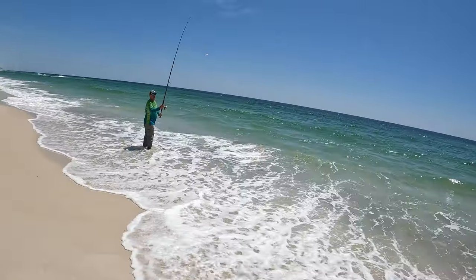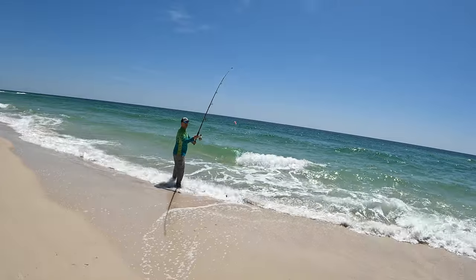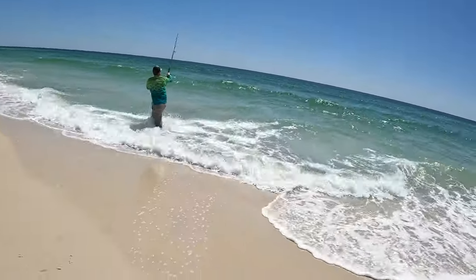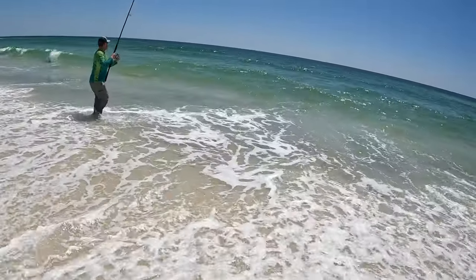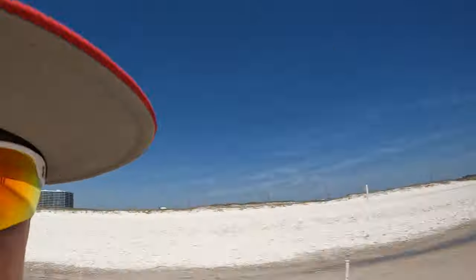Sand flea. Alright guys, so my dad is casting out right now. We're going to wait for maybe like 15 minutes, and then we're going to reel in and check to see if my bait is still there.